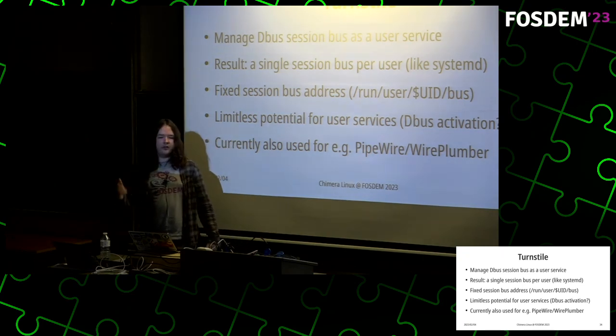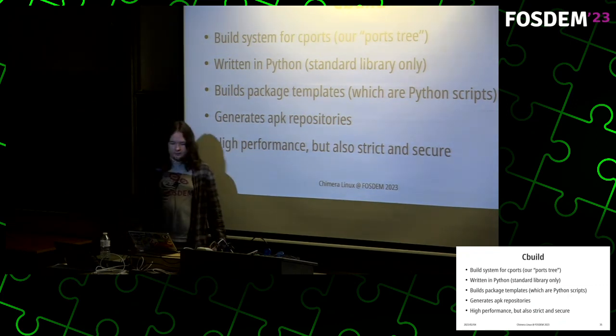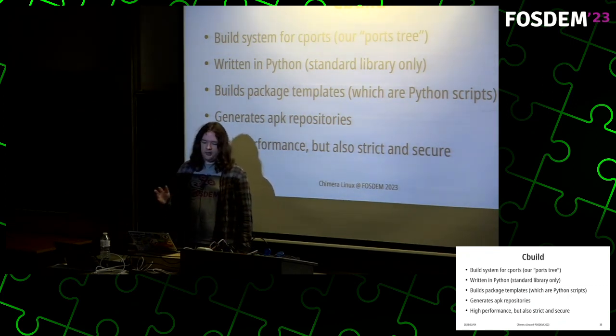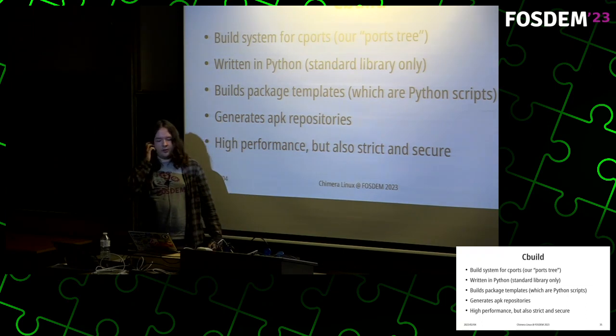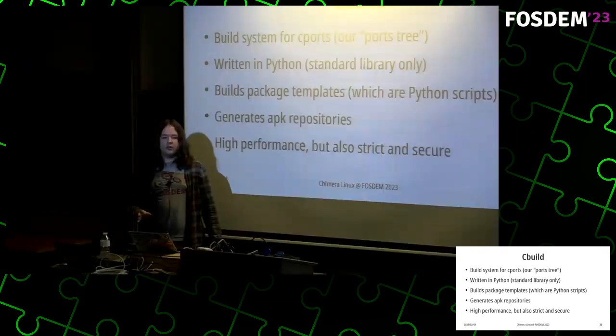Now let's move on to cbuild. Cbuild is basically a build system for cports, relying only on the standard library.